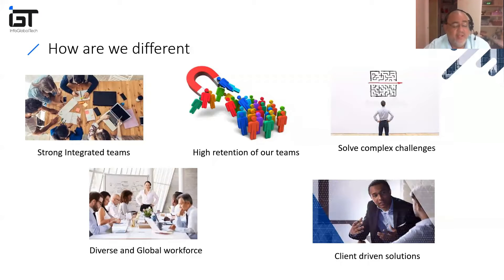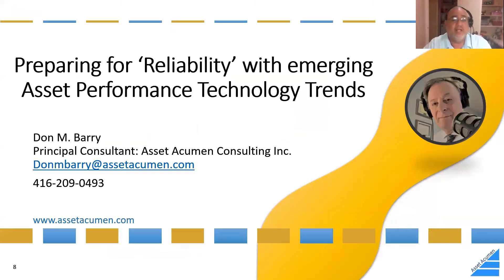We bring strong integrated teams and partner with specialists like Don because of his skills, capabilities, and experience. We bring together a global team to address your solutions, whether complex or simplified. Whenever we bring solutioning together for our clients, we are focused on delivering value in the areas they expect.